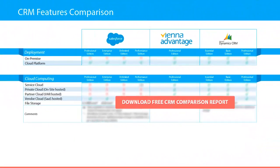In this CRM comparison report you will discover which software solution provides on-premise and cloud deployment, and moreover you will learn about the cloud options available by each CRM provider, such as service cloud, private cloud hosted on-site, partners cloud, VAR hosted, and vendor cloud. We have also compared the file storage limits by each CRM vendor.